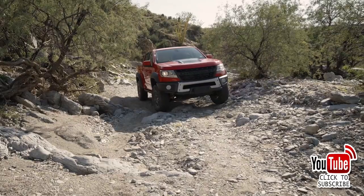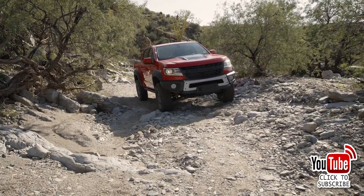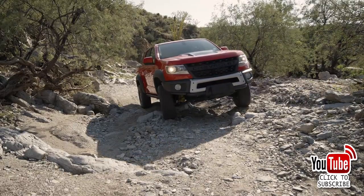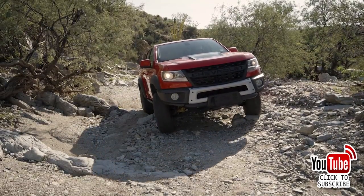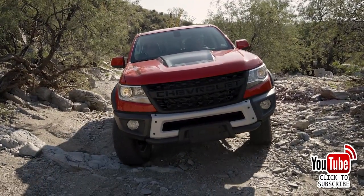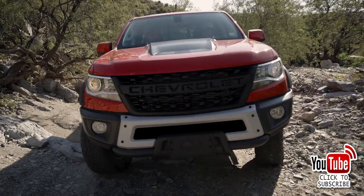At number eight, the Chevy Colorado — 96,283 sold in 2020. It benefits from a strong engine lineup, a diverse array of build options, comfortable ride, and high towing capacity. For the 2020 model year, the Colorado received an updated infotainment system and an extended list of standard and available features.